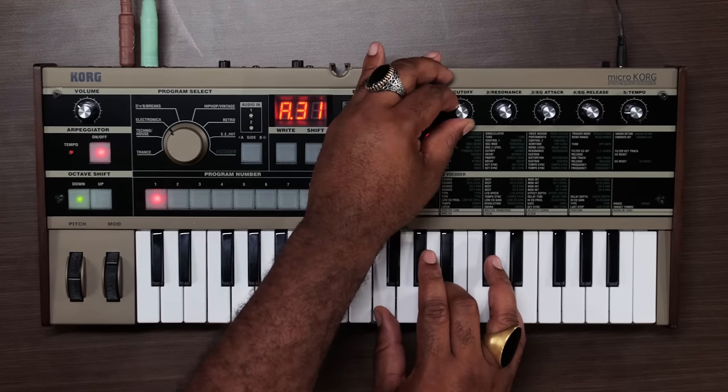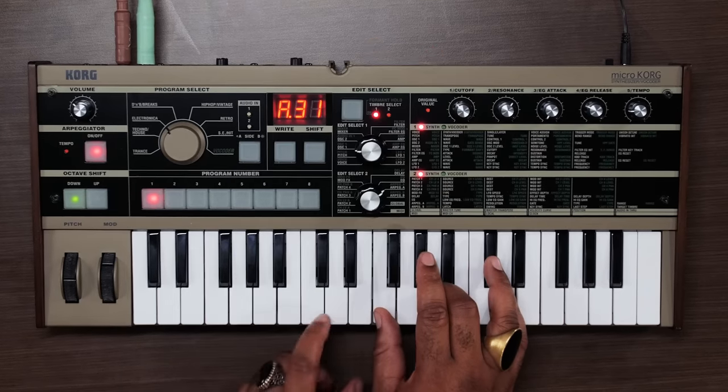Reason number eight: it makes classic 70s and 80s synth sounds. Because the MicroKorg is an analog modeling synth, it can recreate just about any patch made with an analog synth.